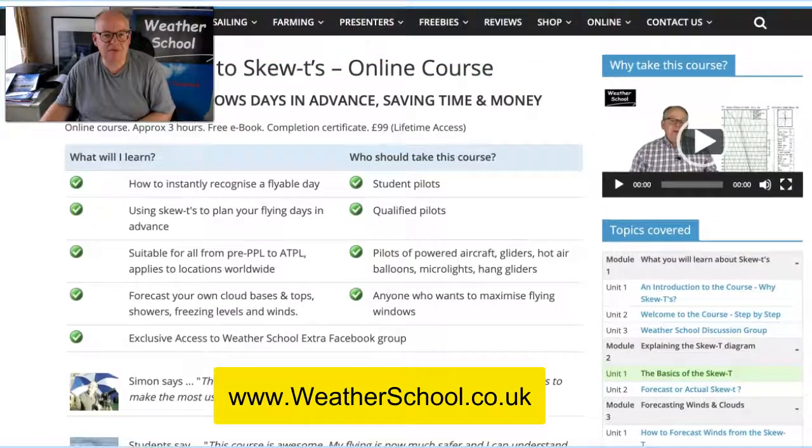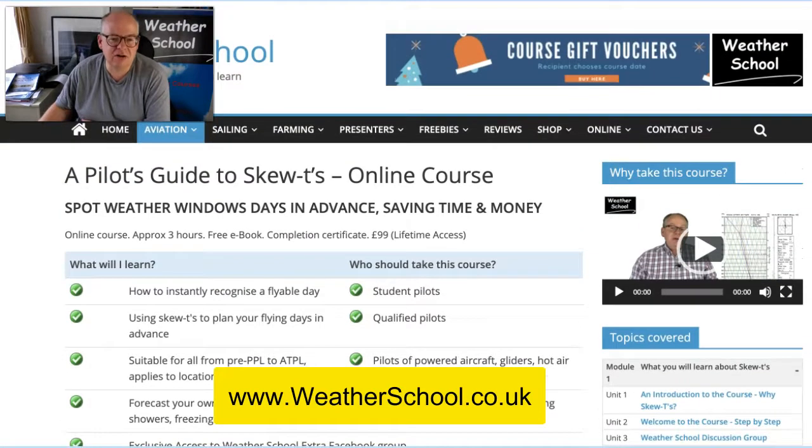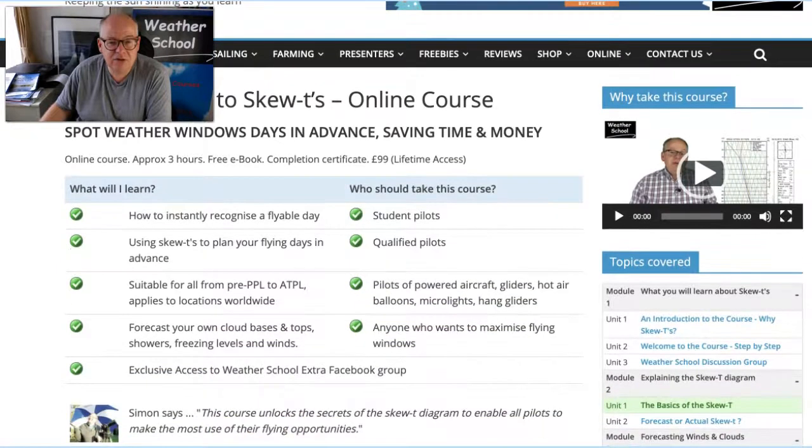It takes you about three hours and it covers everything from forecasting cloud bases, tops, predicting showers, predicting winds, thunderstorms, icing, etc. — from the Skew-T diagram. You get lifetime access as well, and you can do that immediately.